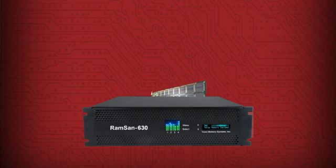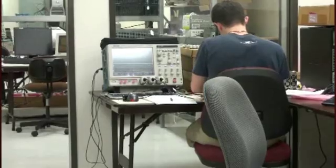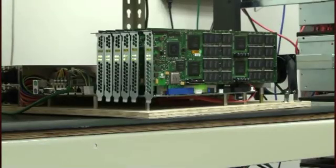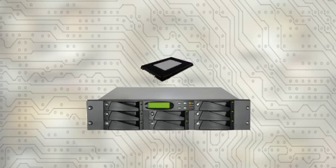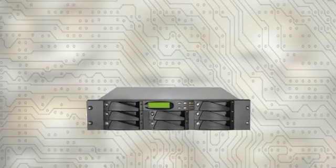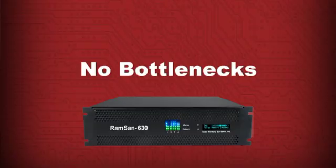RAMSAN solid-state disks are designed from the chip up to be faster and more reliable than other systems. Texas Memory Systems engineers the controllers and every detail of the RAMSAN to eliminate performance bottlenecks and reduce latency. Some other vendors just drop low-end PC form-factor solid-state modules into a hard disk RAID enclosure, but the RAID controller was designed around hard drives, so it can be a performance bottleneck for flash, reducing actual speed. There are no such bottlenecks in the RAMSAN 630, so you get optimal acceleration.